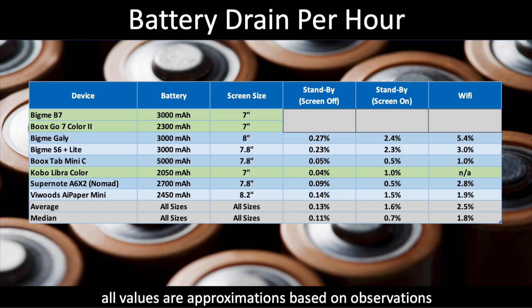So let's dive into the results, and then after we go through them I'll give my summary of what it all means. Here's the table that includes the BigMe B7, the BooksGo 7 Color second generation, and the Kobo Libre Color — all highlighted in green. The other devices are all the other e-ink devices I've tested with 7 or 8-inch screens. My database goes beyond these, including many 10-inch and even some 13-inch devices, and all devices I've ever tested factor into either the average or the median at the bottom of the table.